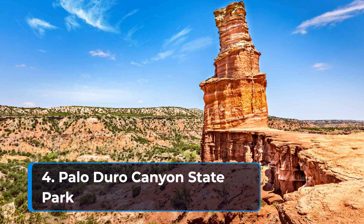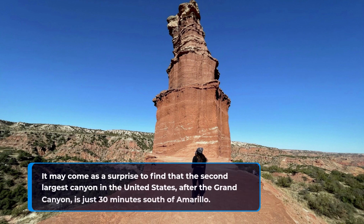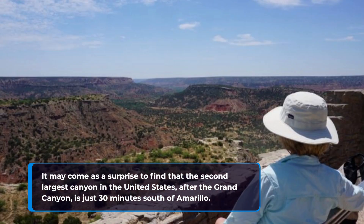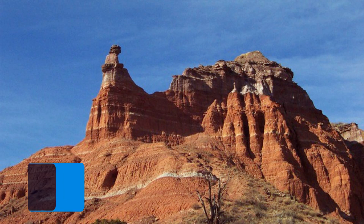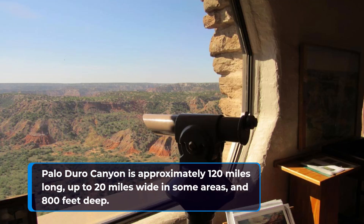4. Palo Duro Canyon State Park. It may come as a surprise to find that the second-largest canyon in the United States, after the Grand Canyon, is just 30 minutes south of Amarillo. Palo Duro Canyon is approximately 120 miles long, up to 20 miles wide in some areas, and 800 feet deep.